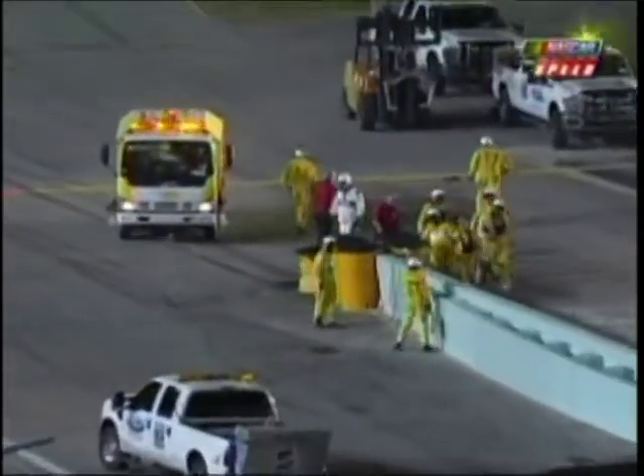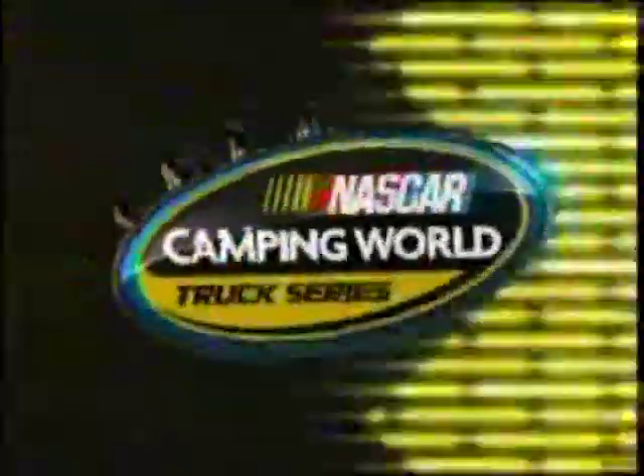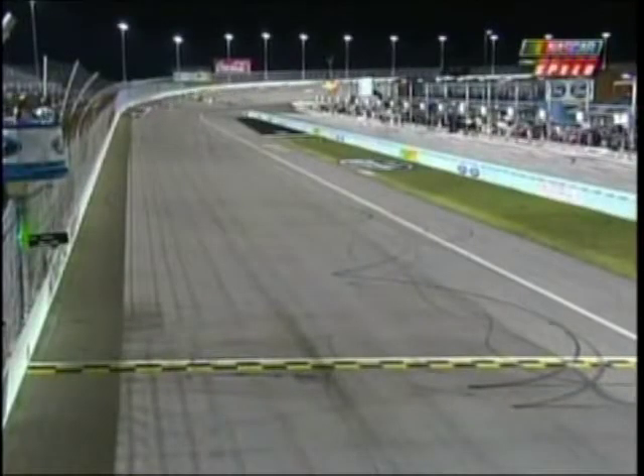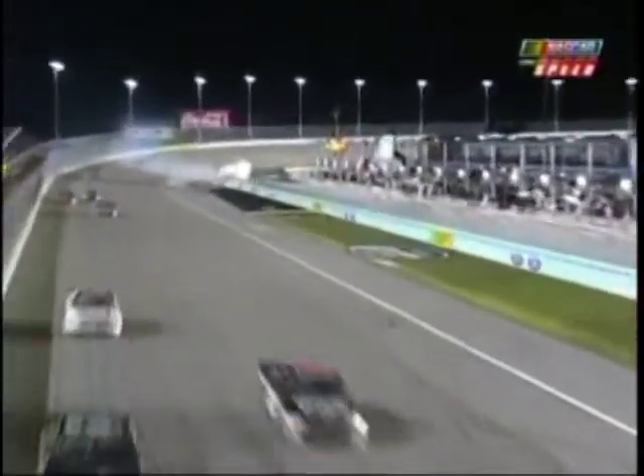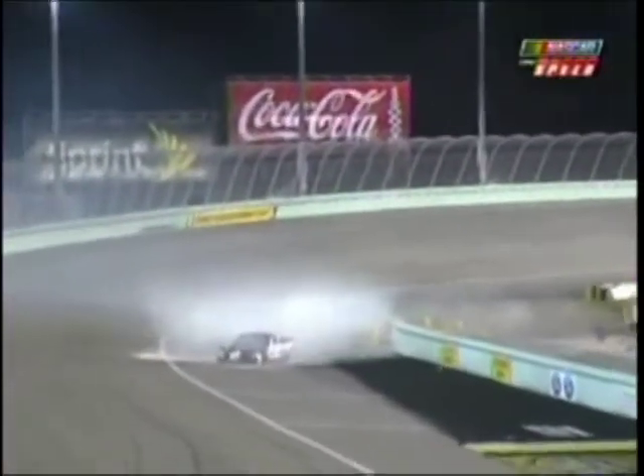Looks like cleanup is about done at the entrance to pit road. That's John Jackson sliding down — a big hit. I'm just so glad it was on that right front and not on the driver's side, because that was huge. The good news is John Jackson has walked from the care center — and finally a smile on his face. Take us through what was no doubt a wild ride off the corner.